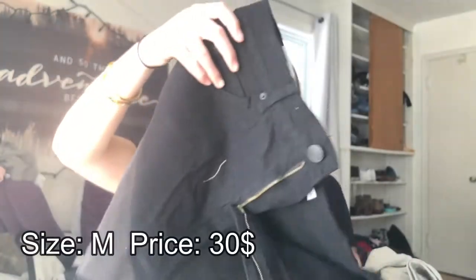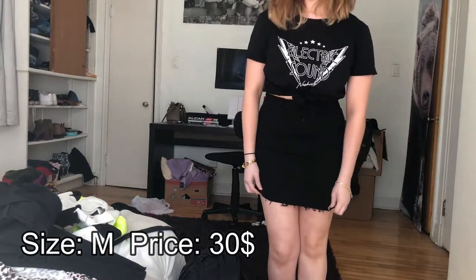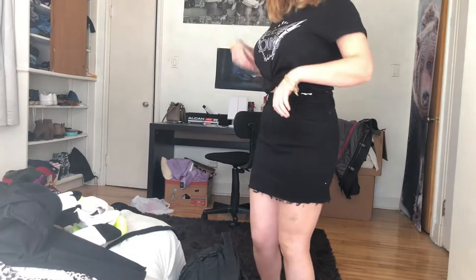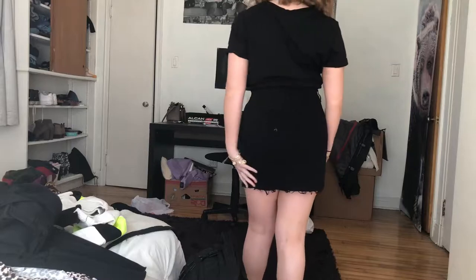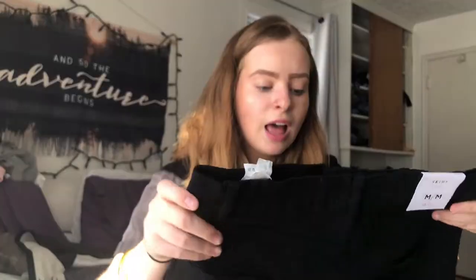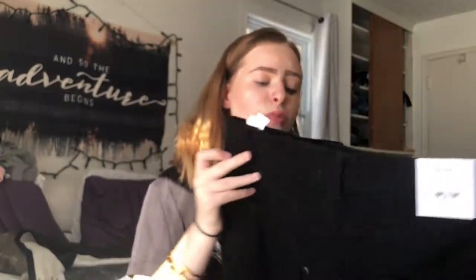Now on to Urban Planet. If you guys don't know what Urban Planet is — for you Americans — it's basically like Cotton On but the Canadian version. They sell a lot of trendy things at a really affordable price. So the first thing I got is this black skirt right here. It has threads at the bottom, and I think this will be perfect for spring and summer. Just pair it with a tank top in the summer or a cozy sweater on a cold spring day — really really cute.